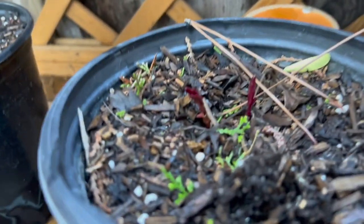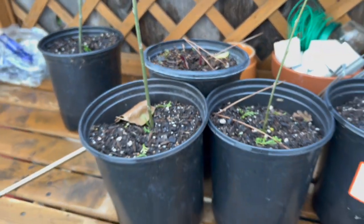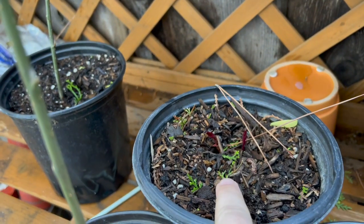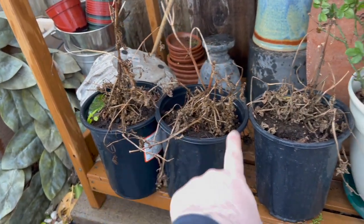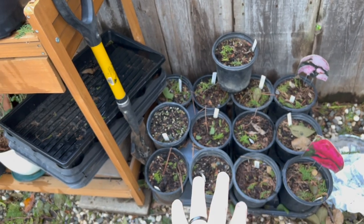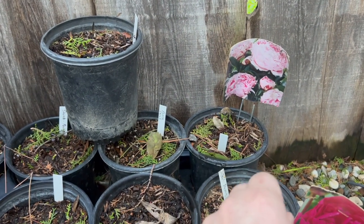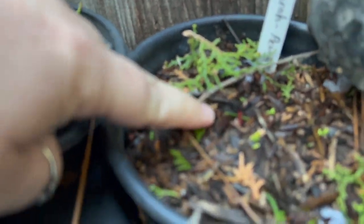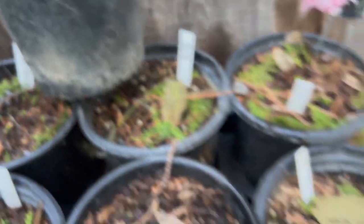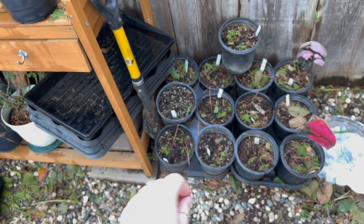I also have some peonies — this one lost its tag and I don't know the variety, but you can see some are starting to come up. These were rooted last year, started last spring. I didn't sell them because they weren't going to do anything, so this is their second growing season in these pots. I've got 13 more peonies in two varieties: a pink one called Carla and a softer pink one called Sarah.